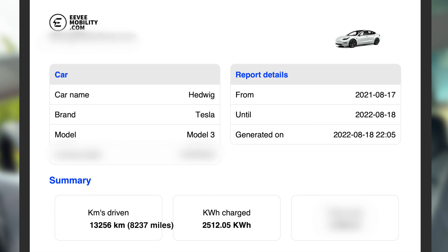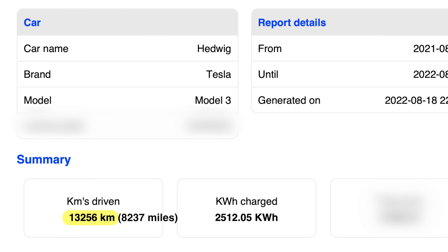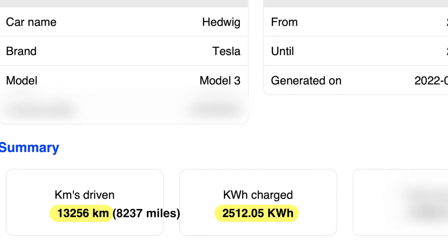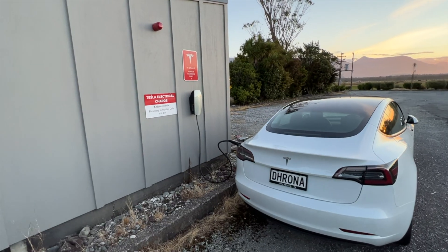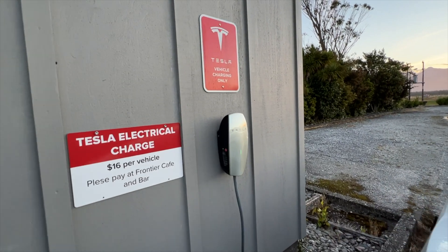Looking at this report, you can see that for the 13,256 kilometers we have driven, the car was charged with a total of 2,512 kilowatt hours of energy — but not all of this charging was done at home. We did a big 5,000 kilometer road trip across the country earlier this year, where we charged using either the public charging stations or the Tesla destination chargers at the accommodations we stayed at.